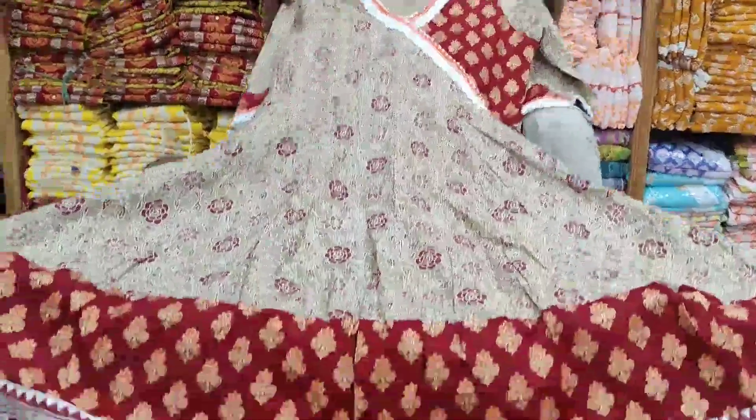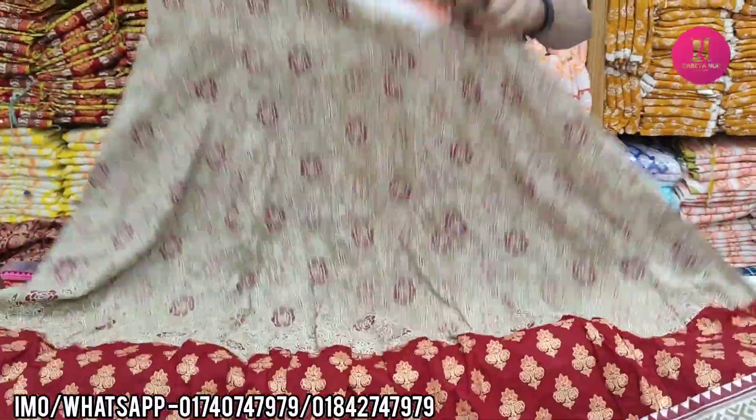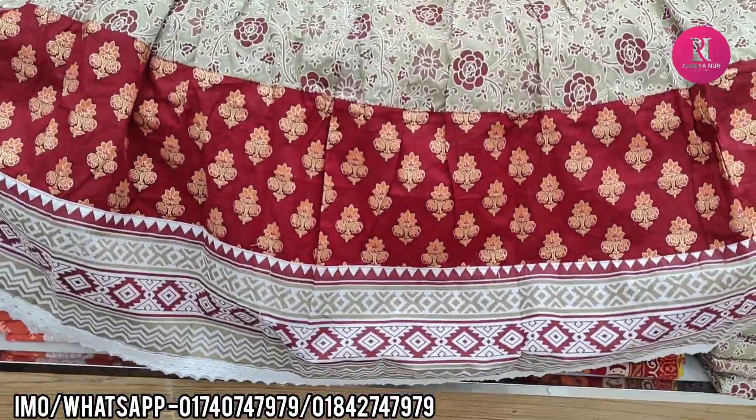Hello friends, Assalamualaikum. The new designer looks beautiful. Here we go — the biscuit color, the color combination.